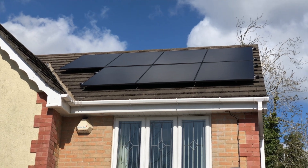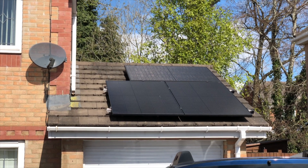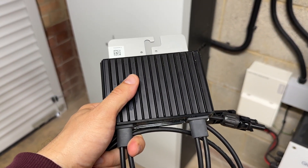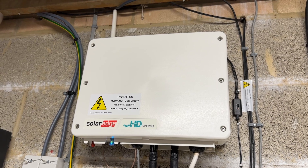I'll start with a quick recap of what I've got installed for those of you new to the channel. I've got 10 390-watt panels on my almost south-facing roof. Three of them are on my garage so get shading in the afternoon, so I've got power optimizers fitted to each one. These are connected to a standard SolarEdge string inverter in my garage which is rated at 3.68 kilowatts.